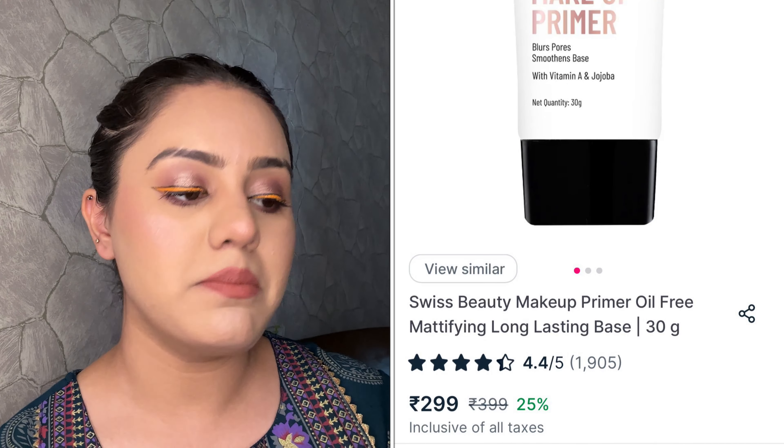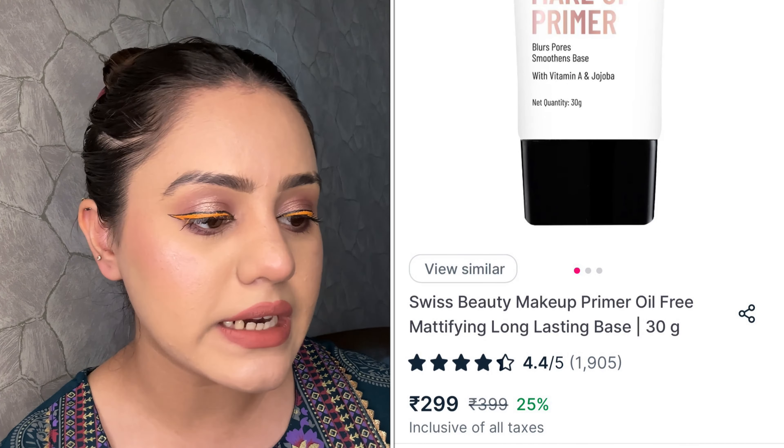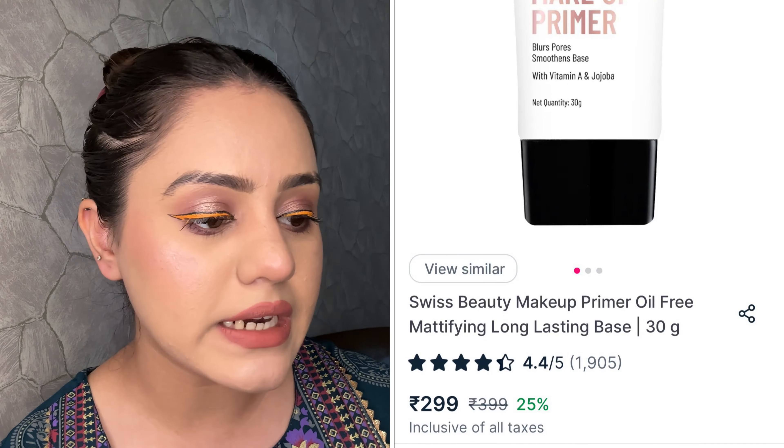Next up, I took this small primer — the Swiss Beauty Mattifying Makeup Primer. It says it's a smoothing base with Vitamin E and Jojoba Oil. It's a 7 gram quantity. I got a small amount because it was available in small packaging, so I thought why not try it. I totally loved it. It's a very amazing silicone-based primer — a very smooth base. After applying it and putting my foundation on top, the blend was so amazing and so smooth. I totally, totally loved it.